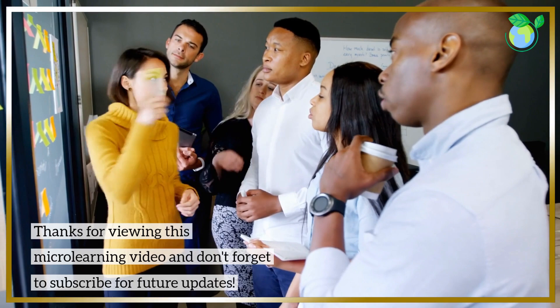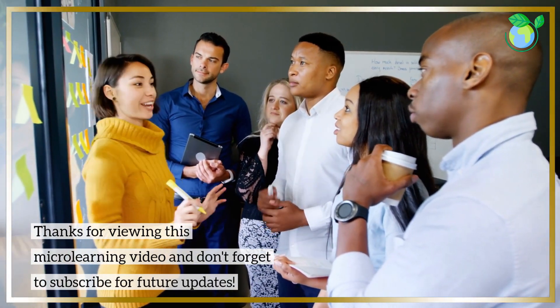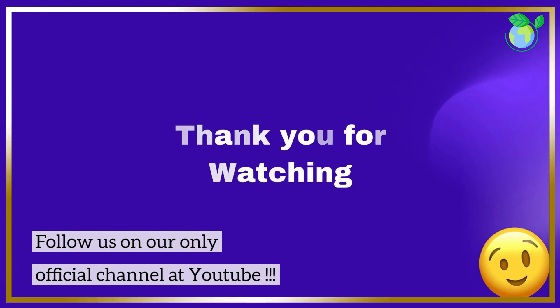Thanks for viewing this microlearning video and don't forget to subscribe for future updates. Follow us on our only official channel at YouTube.